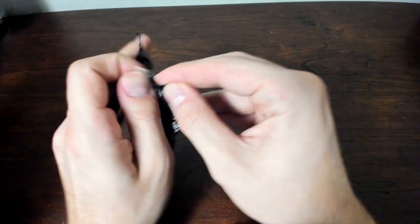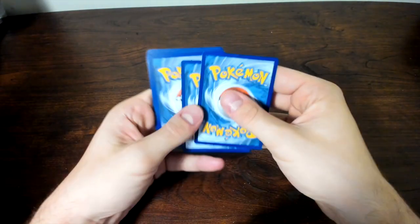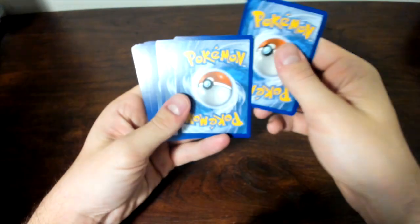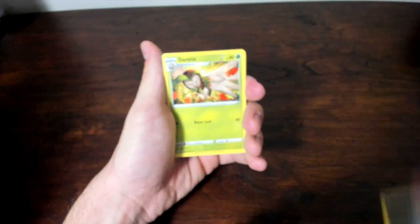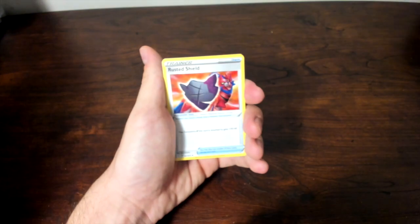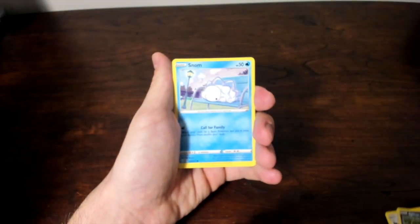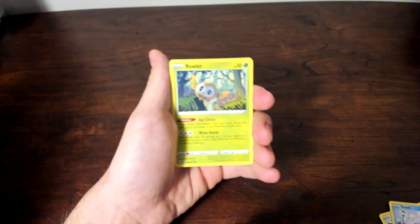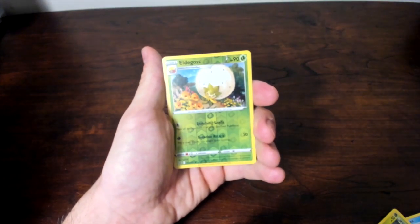Next pack — we have a Comfey on the front. Cards pulled: Dark Energy, Dartrix, Cramorant, Rusted Shield, Cufant, Spinarak, Snom, Horsea, Rowlet, and Celebi as our rare. On the end, just an Eldegoss reverse holo. That's alright, because we got some good hits with our other ones. On to the final three packs, ladies and gentlemen.